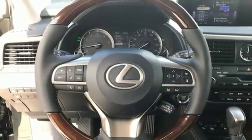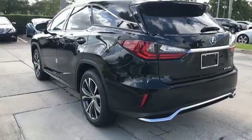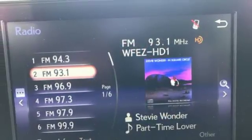Auto dimming rear view mirror, external memory control, smart access key, power tilting steering column, and automatic transmission.